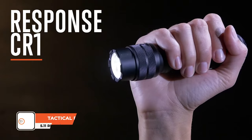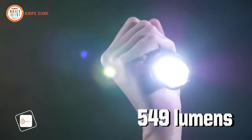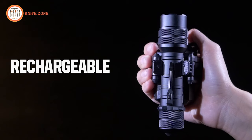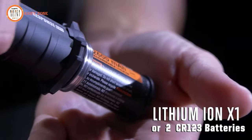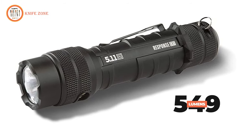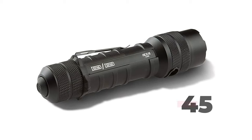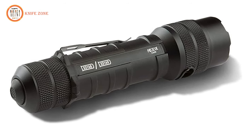Introducing the 5.11 Response CR-1 tactical flashlight, designed for those who demand performance in any environment. This flashlight offers three mode settings: high NSI FL1, low NSI FL1, and strobe. With a rechargeable USB Li-Ion cartridge and included CR-123 backup cartridges, it ensures you're always prepared. In high mode, experience 549 lumens of visible light reaching up to 123 meters with a 4-hour 25-minute runtime. Low mode provides 45 lumens, 38 meters of visibility, and an extended 44-hour 46-minute runtime.